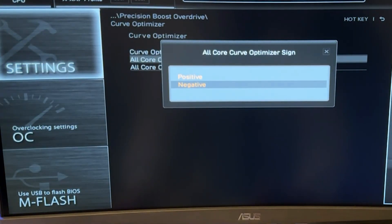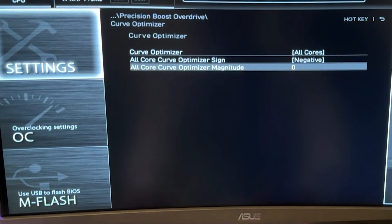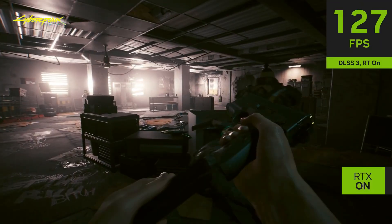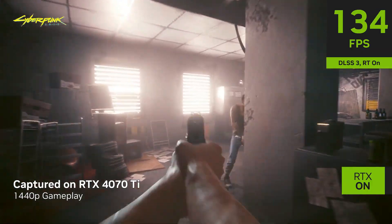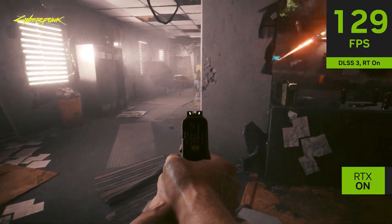You stand to gain not only from higher 1% low FPS, but also from improved average FPS in gaming. By adjusting the voltage frequency curve of your CPU, you effectively enable it to achieve the same performance at a reduced voltage and power consumption.